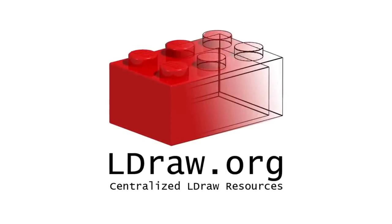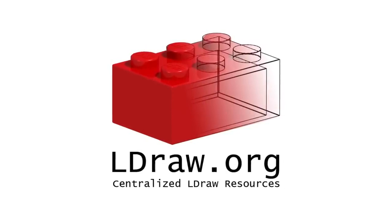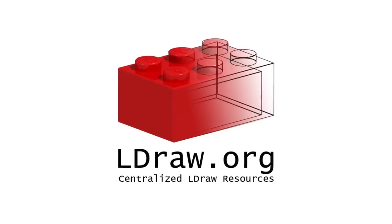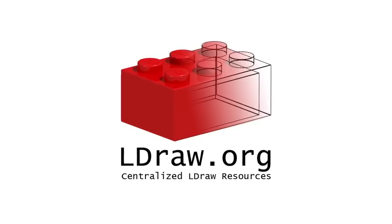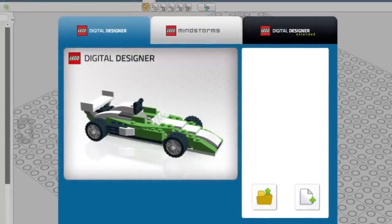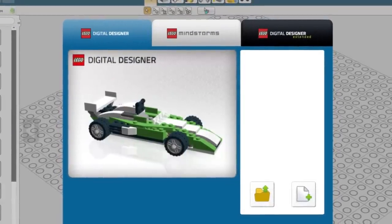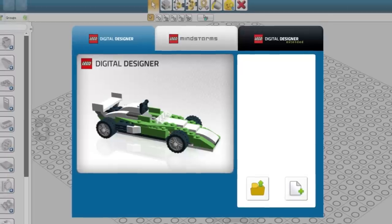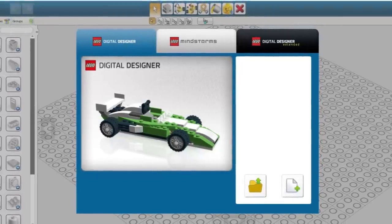Before we move to the LEGO Ideas section, there were some software updates. LDraw, one of the most popular LEGO design programs, received a new update expanding the parts library with 717 new files. Also, LEGO Digital Designer update 4.3.11 is now available, which includes over 400 pieces introduced to the LEGO world last year.